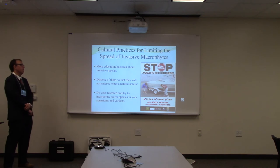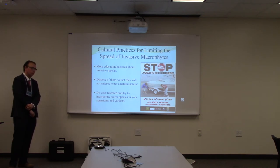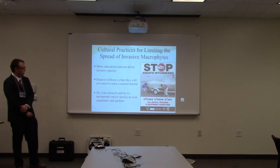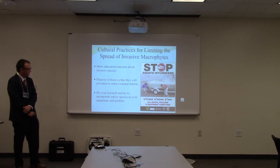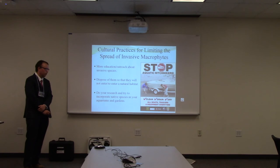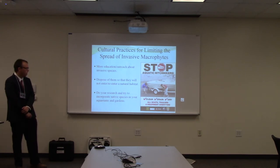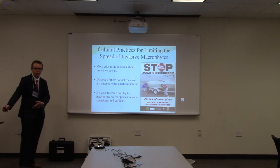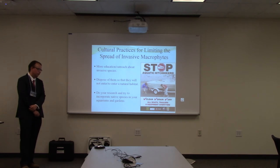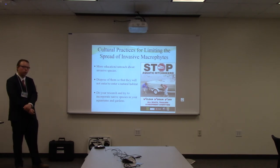Here are some cultural practices for limiting the spread of invasive macrophytes. We need more education — people need to know that not all the vegetation around them has always been there. This sign is a really good thing to have around any dock or pond where you can put a boat in — it says make sure you rinse off your boat beforehand because you don't want to spread these plants unintentionally. Also, if you use them in a garden or aquarium, dispose of them properly — don't just throw them outside where they have the chance to propagate. And go ahead and do your research if you want a garden or aquarium, and try to incorporate native species without dealing with invasive species in the first place.